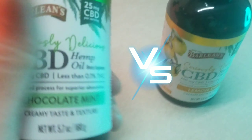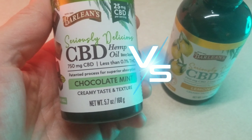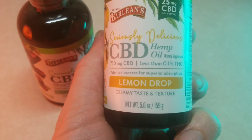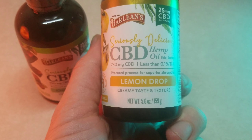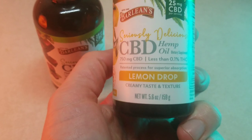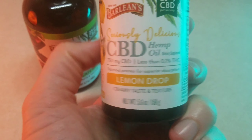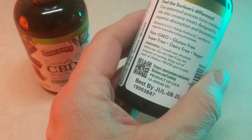We've got Barleans CBD hemp oil in chocolate mint and lemon drop. It says patented process for superior absorption, and that basically boils down to emulsification. They emulsify it, and that way it's better delivery so that it can be absorbed better.